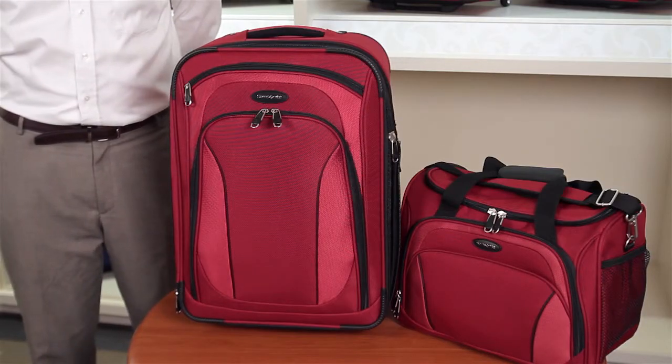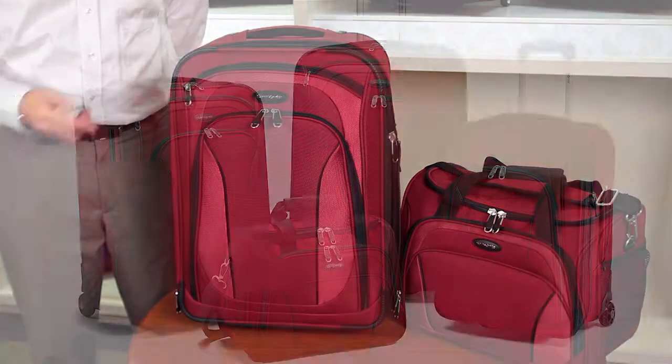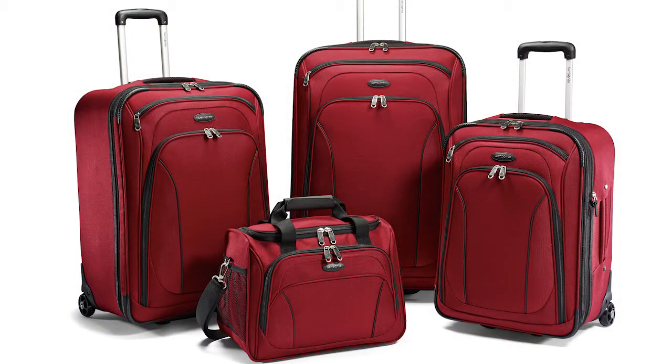This collection includes traditional two-wheel uprights in three sizes — 21-inch, 25-inch, and 29-inch — and a boarding bag with a shoulder strap.